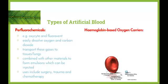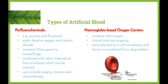Hemoglobin-based oxygen carriers, also known as HBOCs, are able to combine with oxygen just like hemoglobin in normal red blood cells. Clinical trials are still ongoing with HBOCs, and the biggest issue being found is that they are not protected by a cell membrane and therefore are not protected from degradation — meaning they don't last very long once introduced to the body. Researchers are constantly working in both of these fields, as well as others, to develop the most appropriate and successful type of artificial blood.